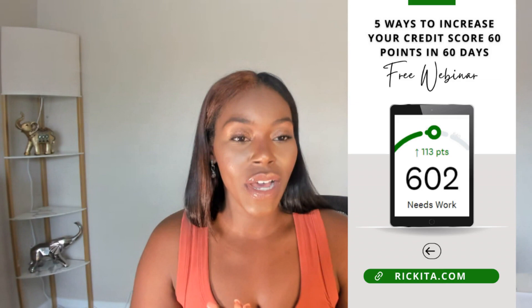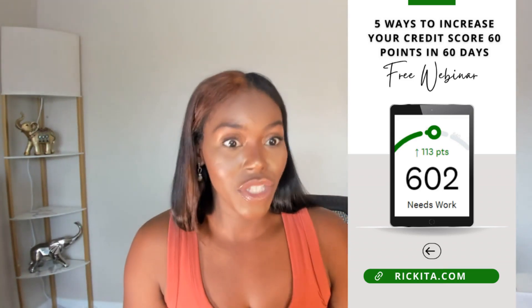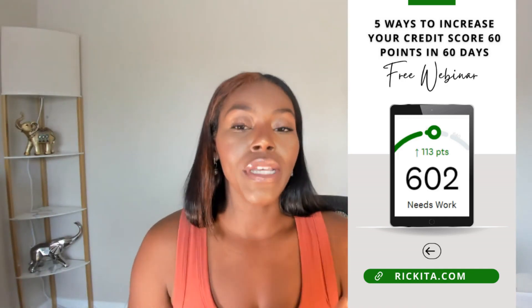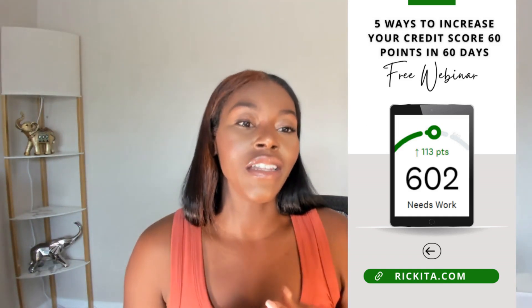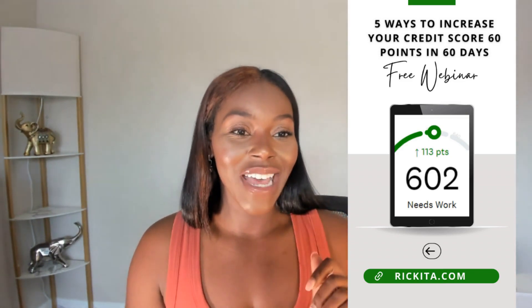If you're not a member, become a member — I have a dollar trial for my membership and you can come into the class for free. Even if you can't afford it, I still give you free dispute letters, a free letter to remove inquiries, negative accounts, and a free letter for your collection company. There's no excuse why your credit score should ever be less than 620 — your credit score should always be high enough to get a house. Hopefully I see you in my class tonight. Make sure you guys like this video and subscribe.